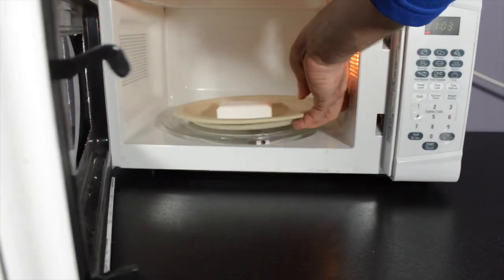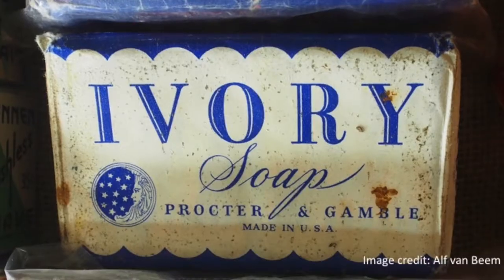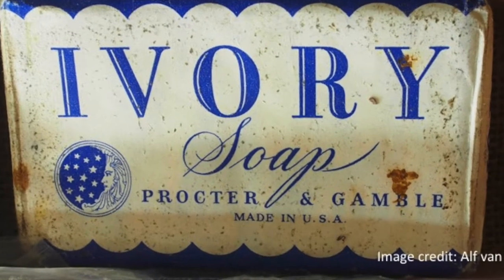What happens when you put ivory soap in the microwave? Ivory soap was first created by Procter & Gamble in the late 1800s.